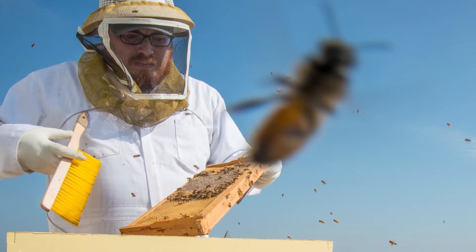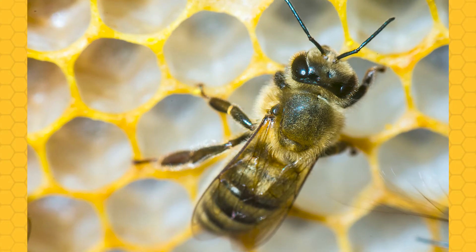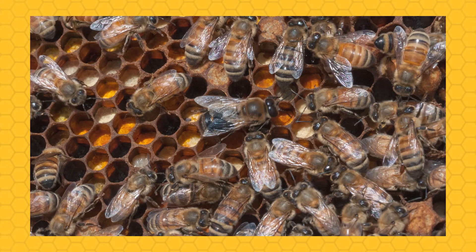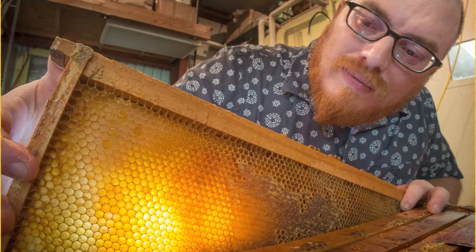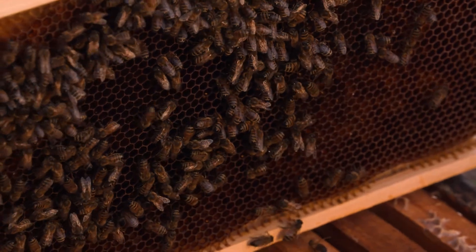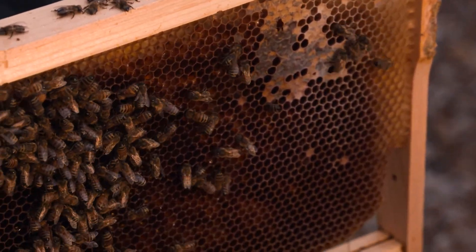I wish we could take a lot of credit for the honeycomb shape, but we actually stole it from bees. The hexagonal shape was found in nature essentially, and bees figured out that making their homes out of that shaped material presents the best, most effective way to make a strong structure while using the least amount of material.